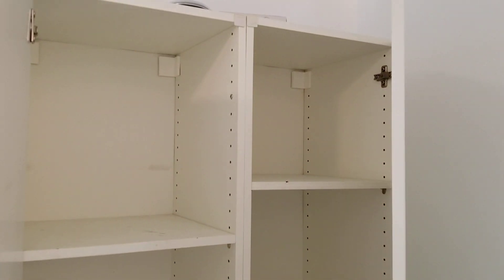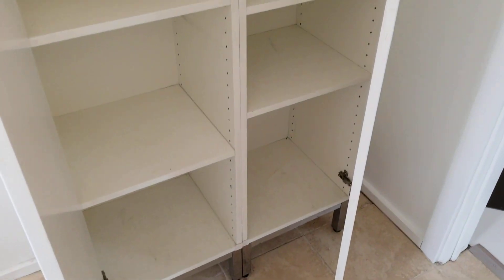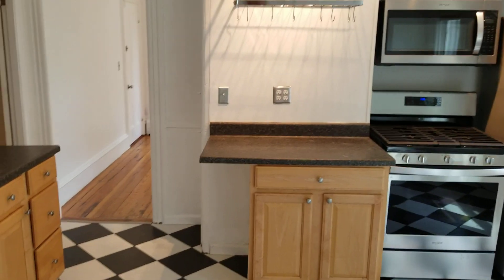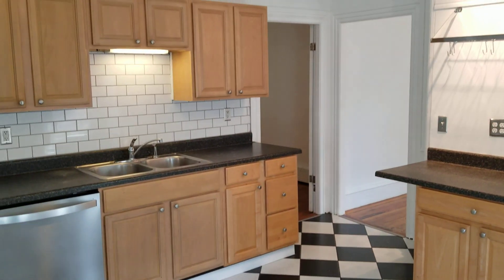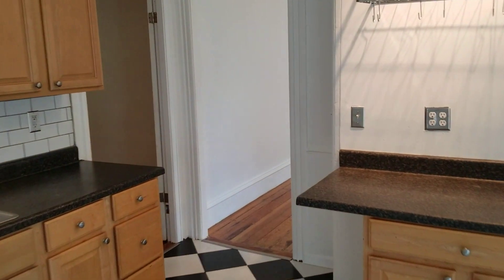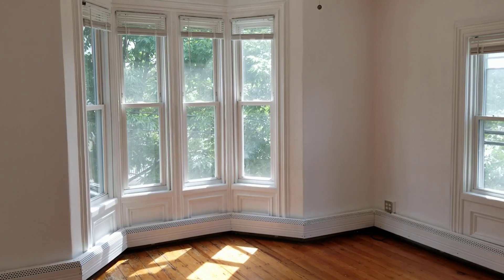There's also some nice shelf space in addition to the bathroom. Once again, this is 71 Sycamore Street, Unit 2, located in Providence, Rhode Island on the second floor. Please subscribe to the Nexus Property Management YouTube channel to view this listing along with all of our other listings and any news related to real estate and property management. Thank you very much.